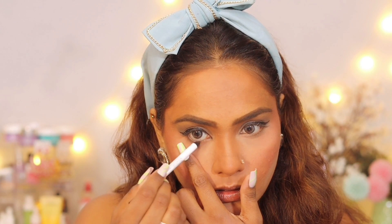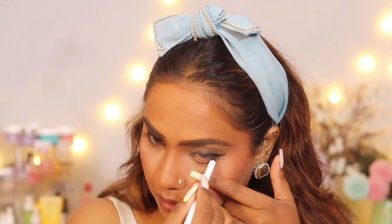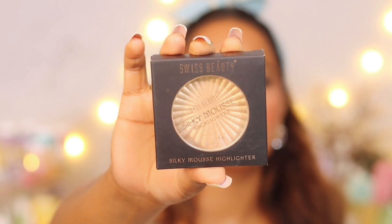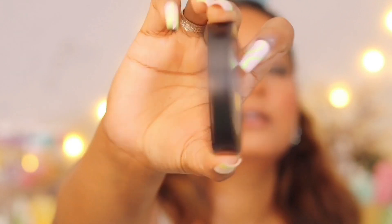I applied a brown kajal — it glides on very easily and is quite affordable. This is the Lamel Professional Makeup Long Lasting Kajal Eyeliner in brown. Then I applied mascara. After that I used the Swiss Beauty Silky Mousse Highlighter in shade Raspberry Zero Two — it's a very subtle highlighter. It's not very popping or party-worthy, and it blends better with fingers than with a brush.